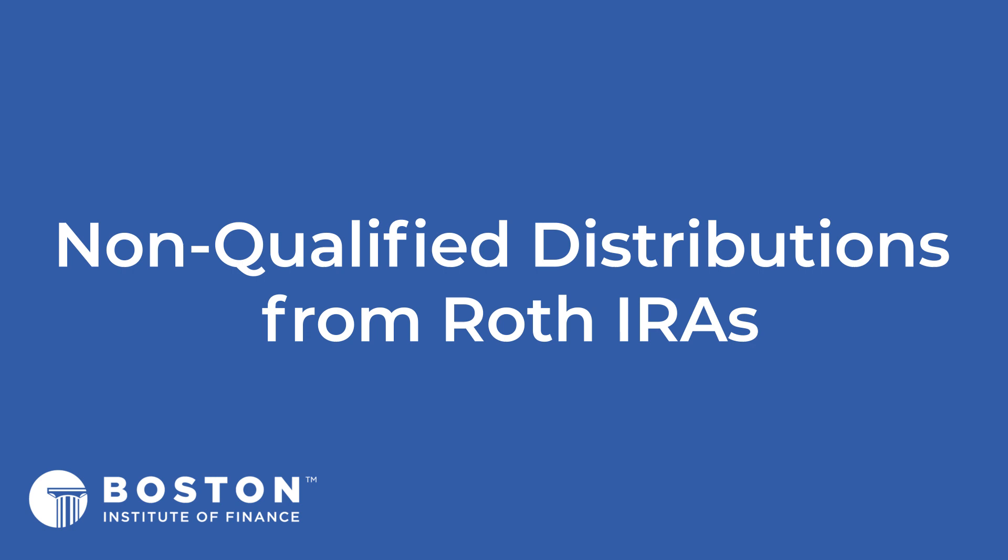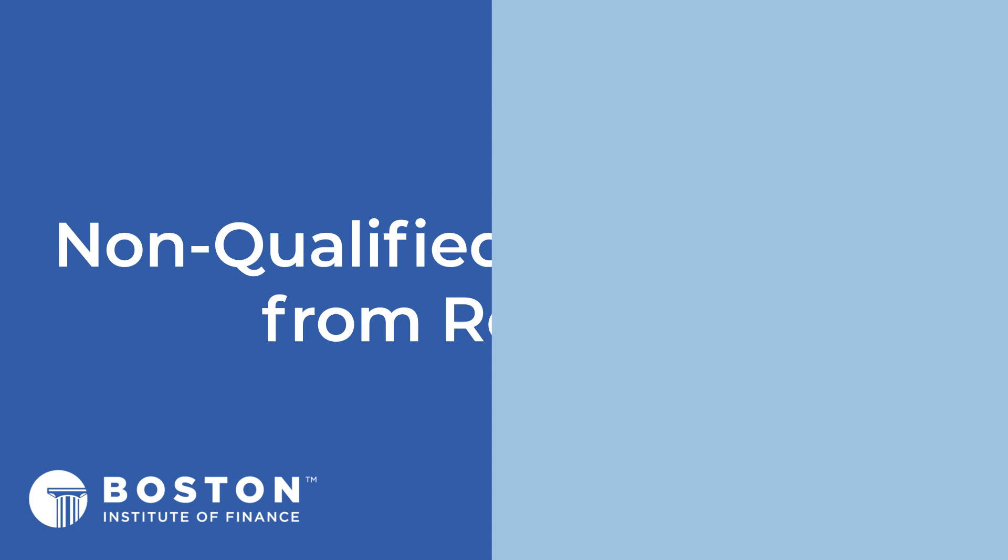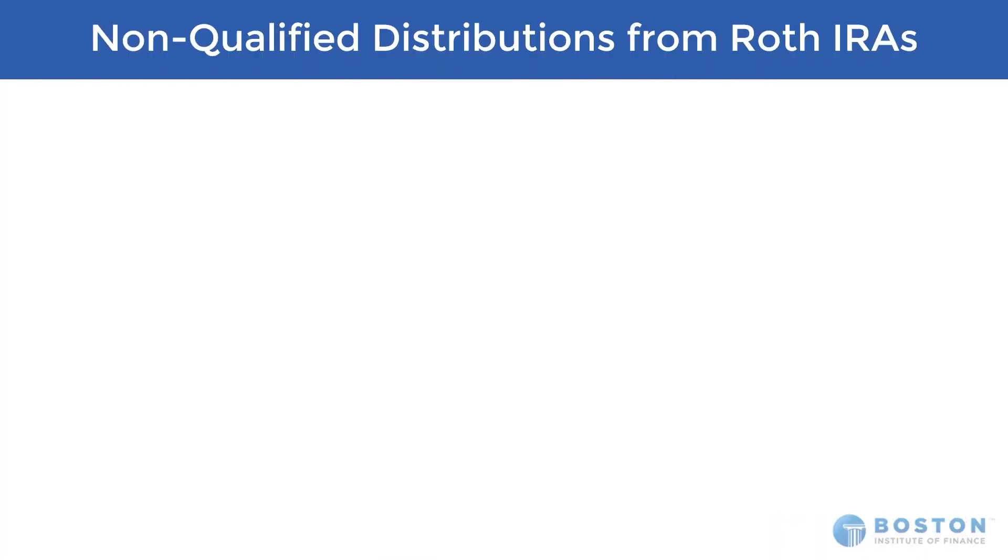There is a sister video to this one called Qualified Distributions from Roth IRAs, and those are great because they are tax free. We're going to look at a situation today where the distributions are non-qualified from the Roth, which just means they haven't met the requirements — they didn't meet the five-year holding period, perhaps, and/or they did not meet one of the four qualifying circumstances. So what happens if the client goes in and still takes money out of that Roth as a non-qualified distribution?